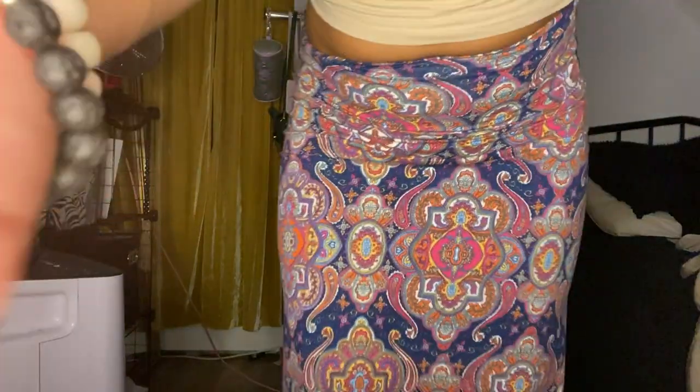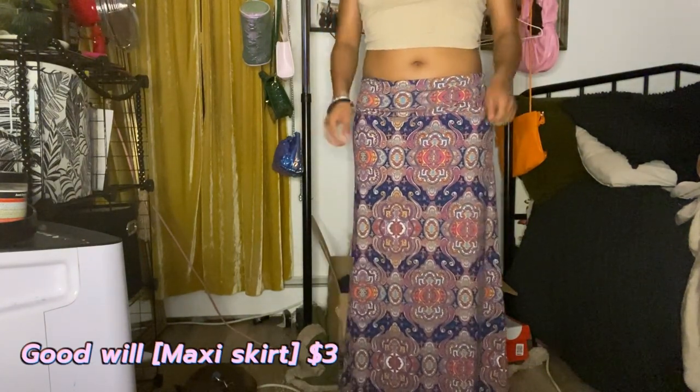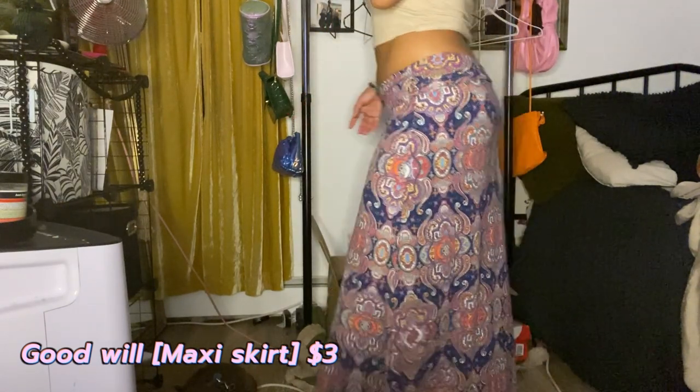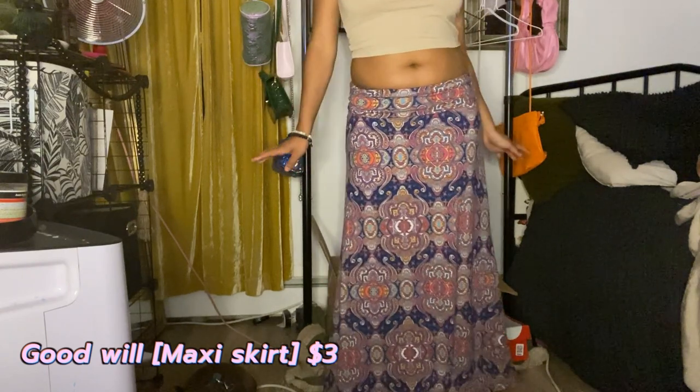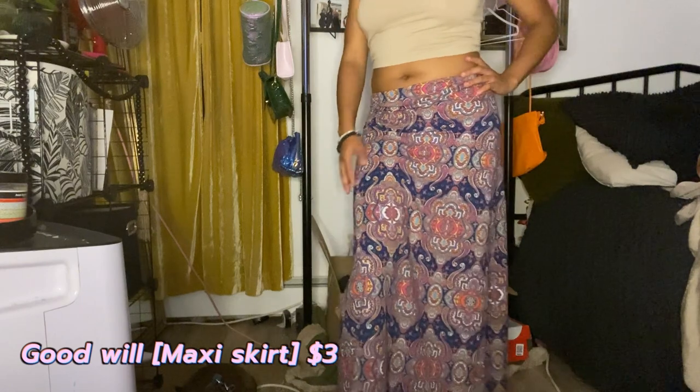Another maxi skirt I found at Goodwill for about four to five dollars. It's not one of my favorites from this haul, but it's a cute, easy running-around type of skirt. I've already worn it a couple times. It's like a cute little summer skirt and it has that mermaid effect at the bottom.